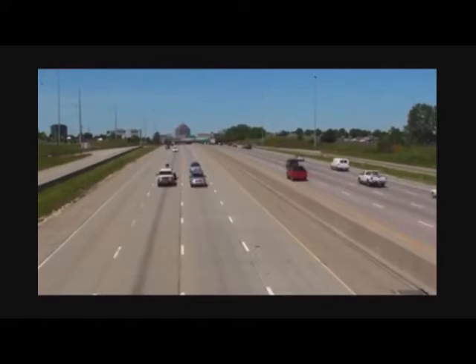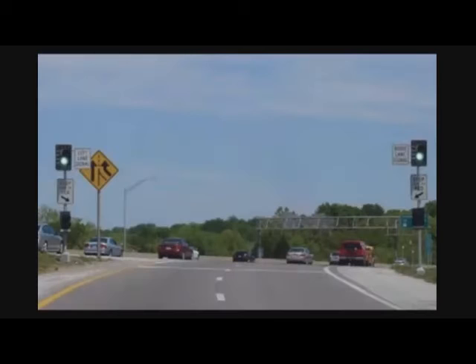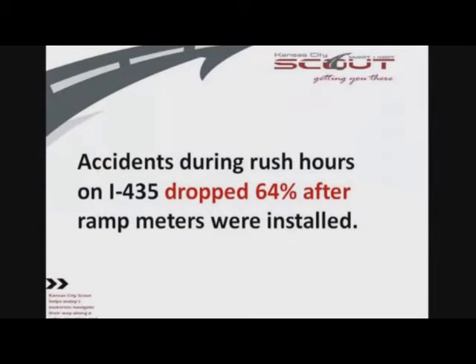Ramp metering programs have been successfully implemented along I-435 in Kansas and Missouri. Accidents during rush hours on I-435 dropped 64% after the ramp meters were installed.